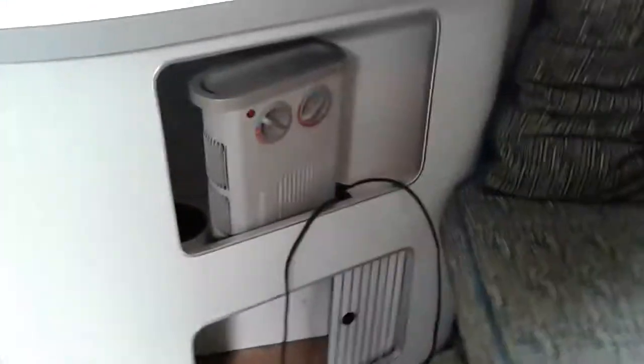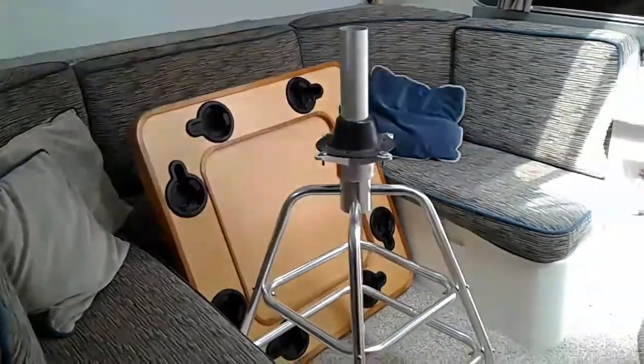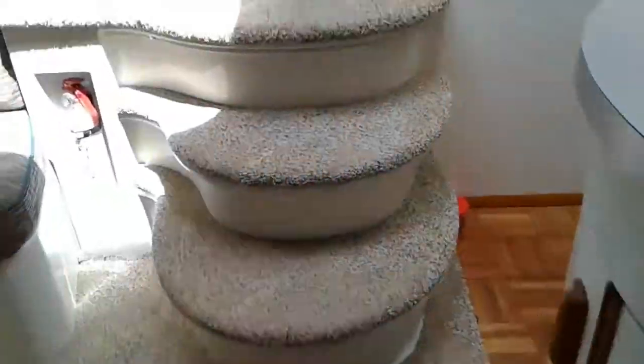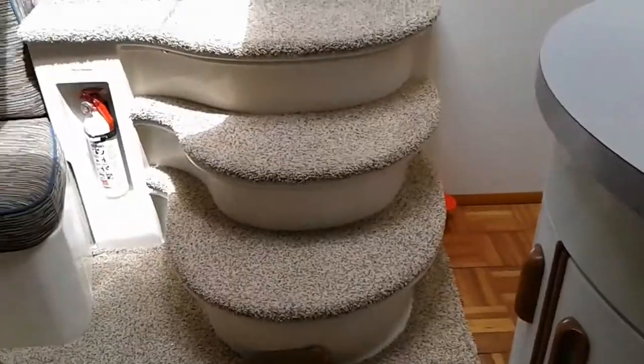A little storage there. Looks like they have a dehumidifier or something there. Seating area, a few cabinets here. Steps, kind of cool.